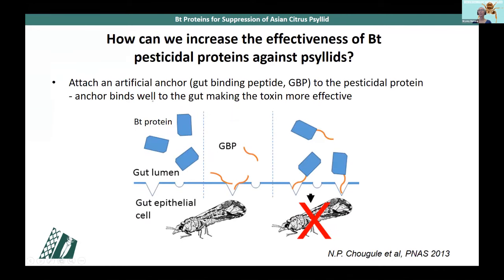To explain how this works: gut binding peptides, or GBPs, are selected because they bind specifically and tightly to proteins on the surface of the gut epithelium. If you add these peptides to a BT pesticidal protein, you provide an artificial anchor. The proteins bind better to the surface of the epithelium, resulting in pore formation, gut damage, and death of the target insect — in this case, the Asian citrus psyllid.